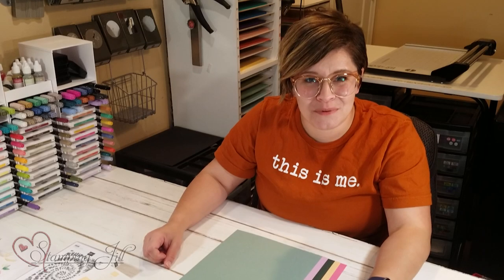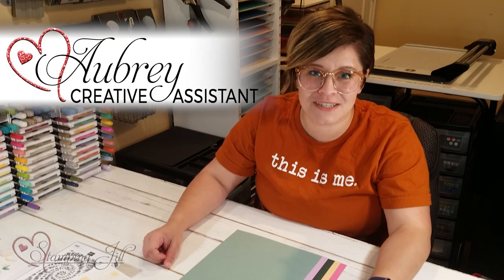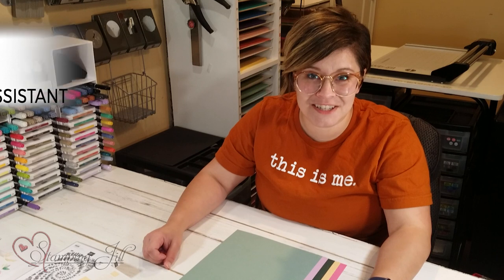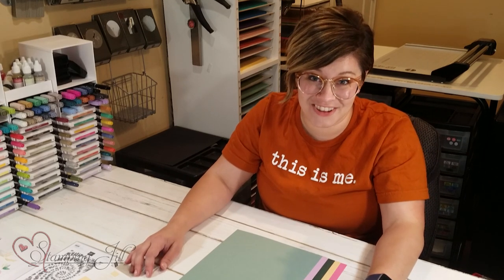Hey stampers, welcome to another week of Watch It Weekly Wednesday! I'm Aubrey, part of the Stamp and Jill creative team, and today I'm excited to share with you the new in-colors that are in the new annual catalog.